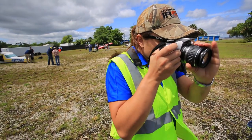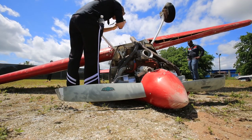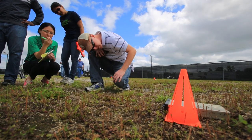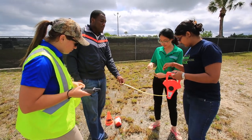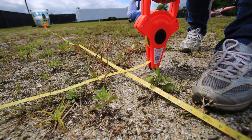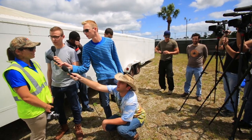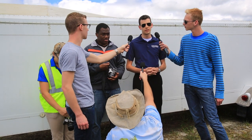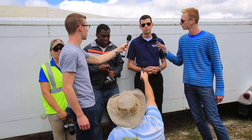When students come to the Aircraft Accident Investigation Laboratory, they get to practice accident site photography. They do GPS tagging to locate different bits of information, measure distances so that they can draw wreckage diagrams. Sometimes we invite out the TV media class so the students will actually get a chance to conduct witness interviews and also conduct press briefings.